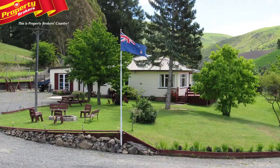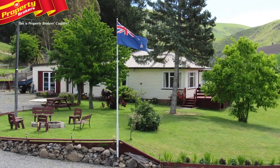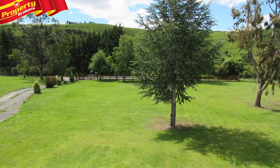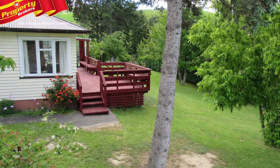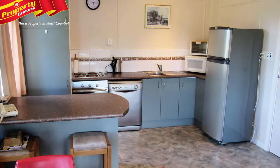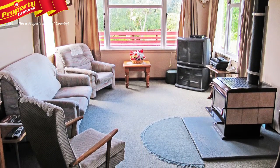Peaceful lifestyle. This lifestyle property set on 5.4 hectares has a lovely solid three-bedroom family home offering outstanding outdoor living for entertaining guests and relaxing with family. The large deck and built-in seats at 967 Leader Road will be the top spot to be all summer long, while the cosy home has a large open-plan kitchen, dining and living area with a log burner to keep you lovely and warm during winter.